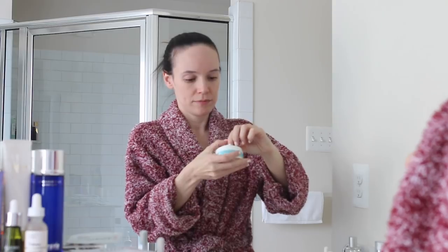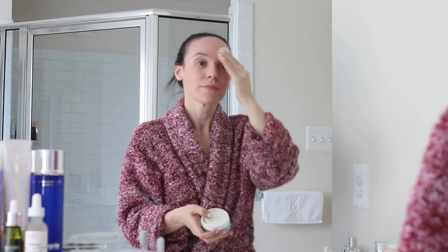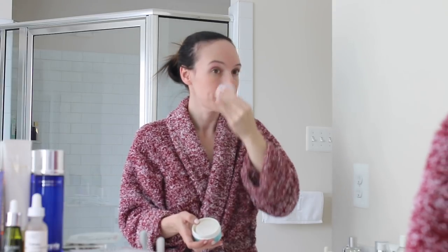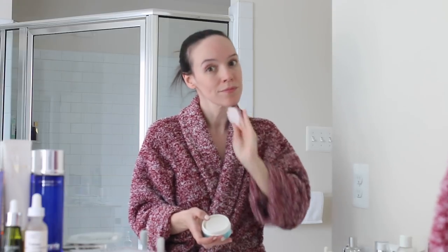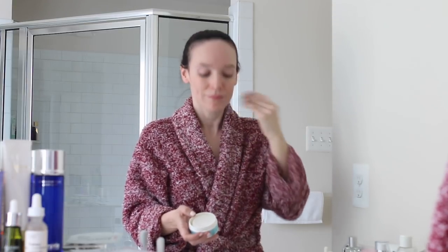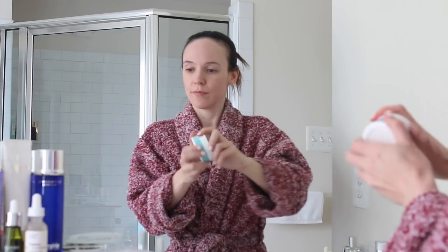Next step is the First Aid Beauty Facial Radiance Pads. If you've followed me for a while, you know these are one of my favorite exfoliating pads. They're very gentle, very lightweight — this is not a strong peel. This is something I can use twice a day; it just gives a light, gentle exfoliation, nothing too heavy and nothing too irritating. I pull it all the way down, even sometimes to my neck, and then following my First Aid Beauty Facial Radiance Pads, I move on to my mists and my essence.